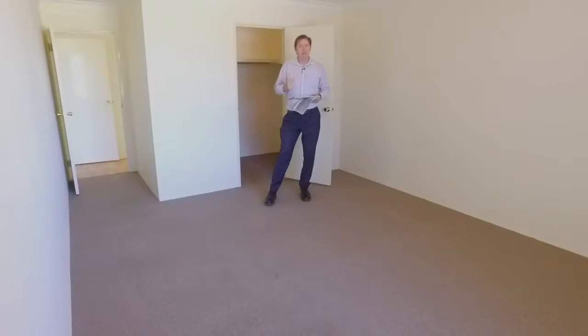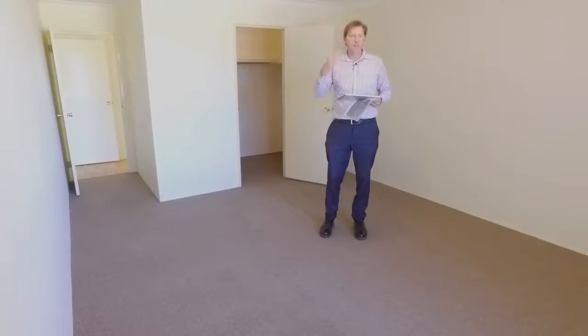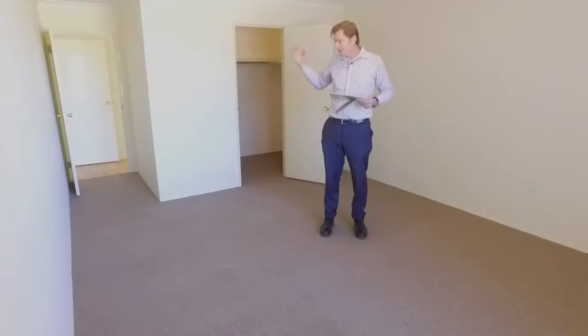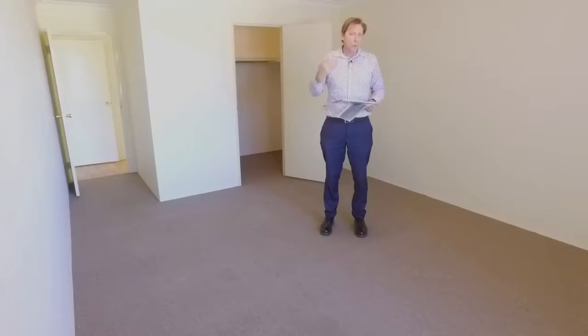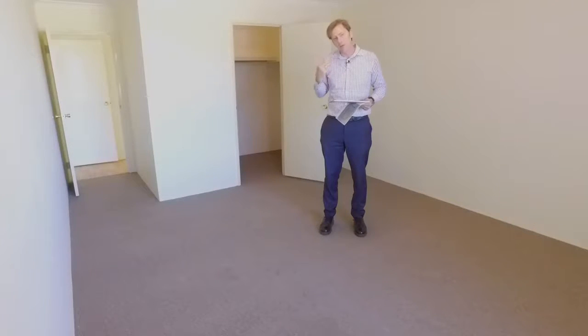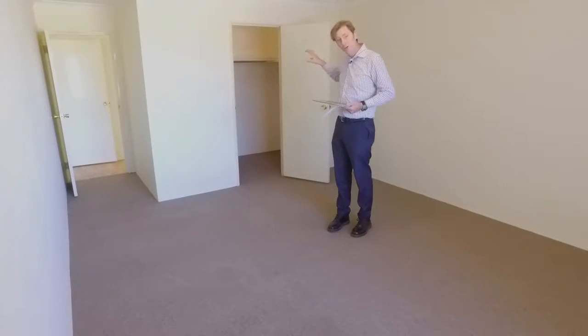This is the main bedroom of the house. It is the biggest bedroom I've ever seen in a unit. It is six metres long by nearly 3.8 metres wide. Where are you ever going to find a bedroom this big? And it also has this huge walk-in robe.